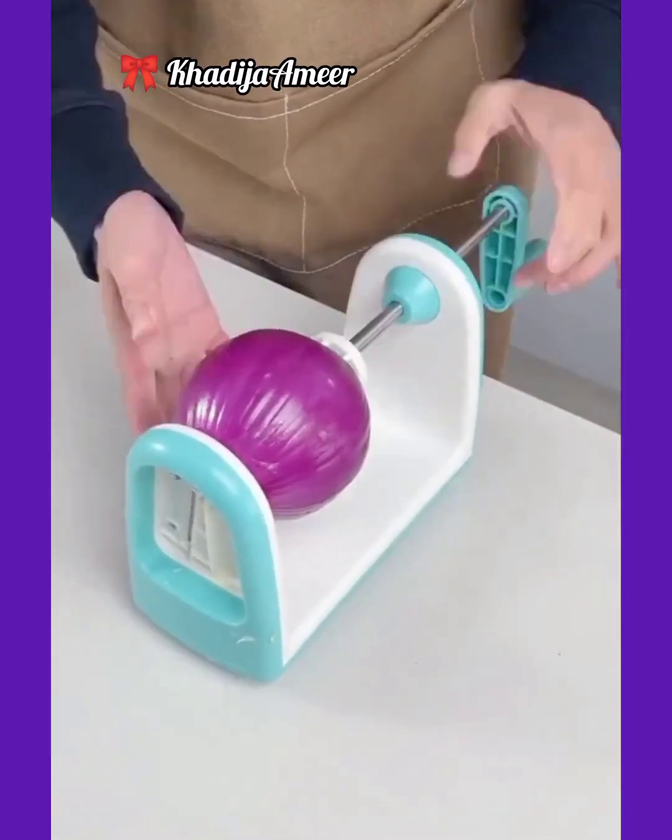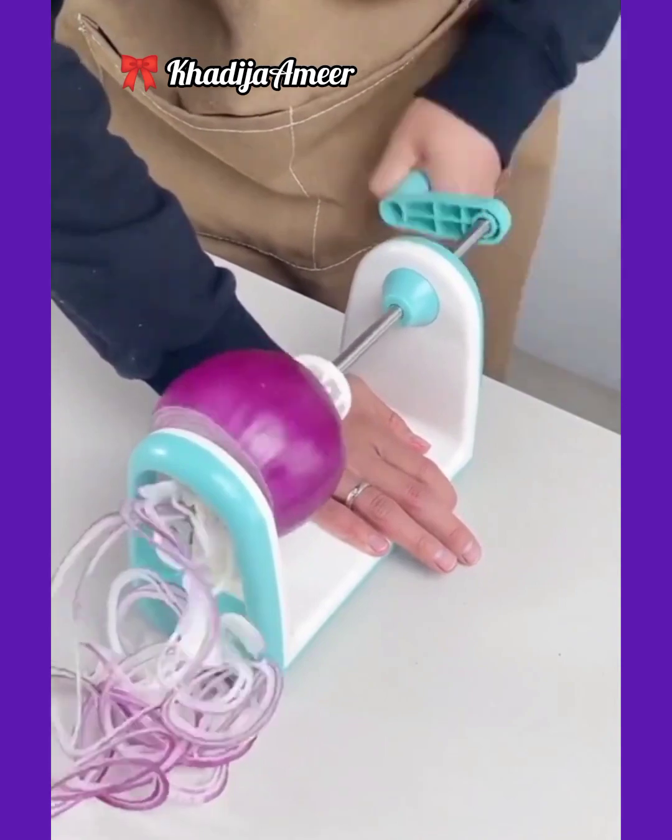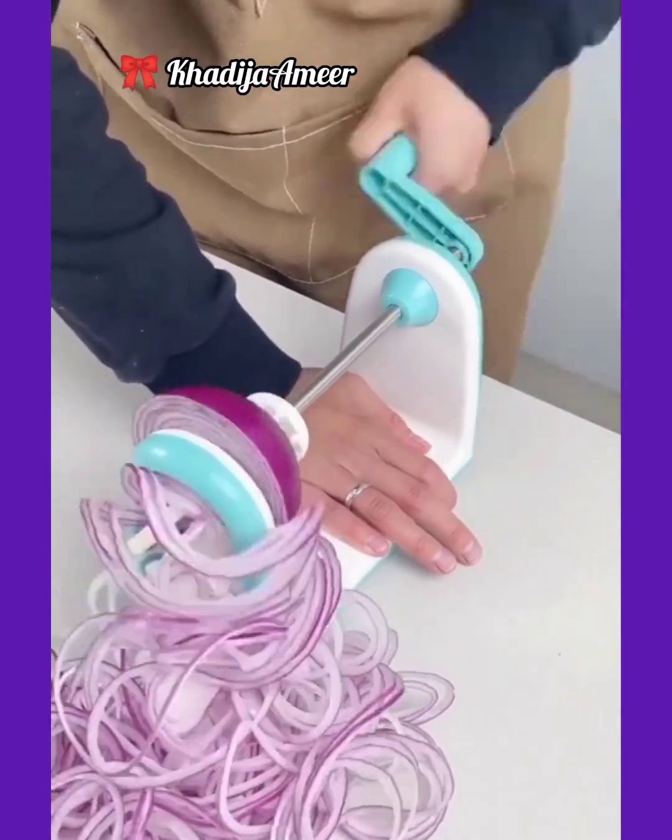And this kitchen tool is specially designed to cut onion in a spiral shape. You can order it from Amazon, AliExpress, or other online shopping malls at the cheapest price.